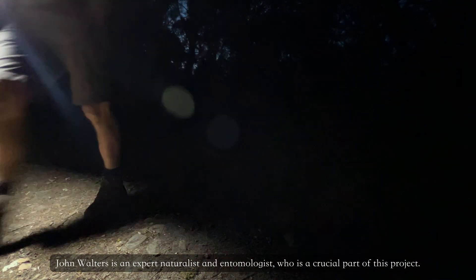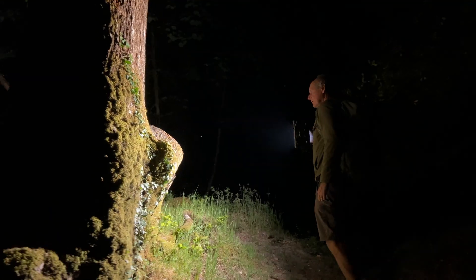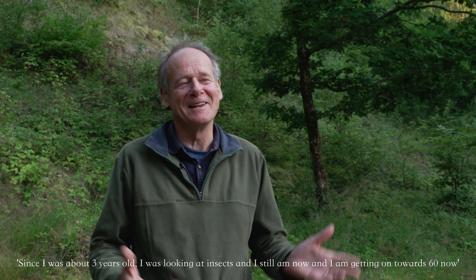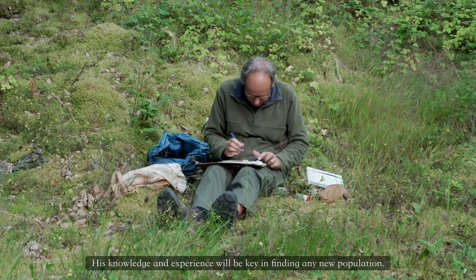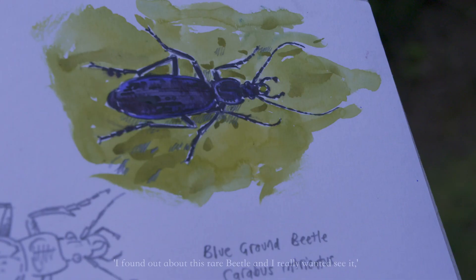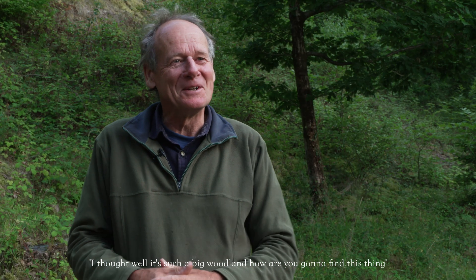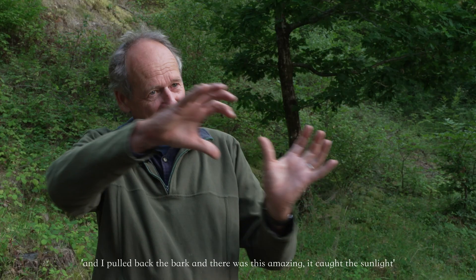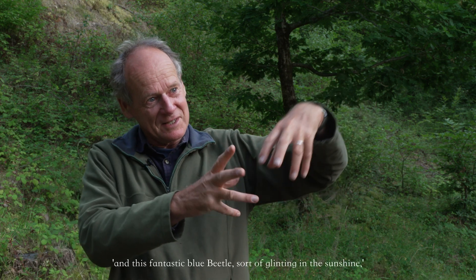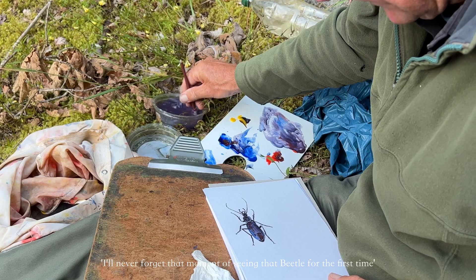John Walters is an expert naturalist and entomologist who is a crucial part of this project. Since he was about three years old, he was looking at insects, and he's still doing so now, getting on towards 60. His knowledge and experience will be key in finding any new population. He recalls first finding out about this rare beetle and wandering through the woodland, looking under bits of logs and stones. It's such a big woodland — how are you going to find this thing? But then he saw a tree with some peeling bark, pulled it back, and there was this amazing beetle catching the sunlight in a fantastic blue glint. He'll never forget that moment seeing the beetle for the first time.